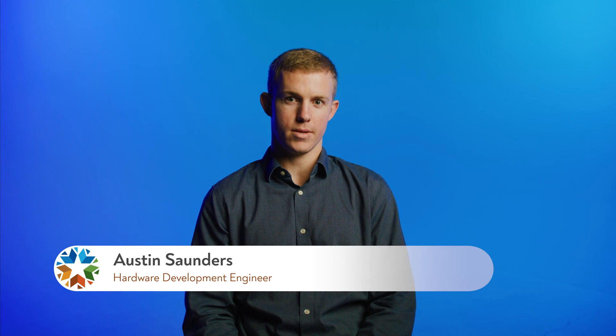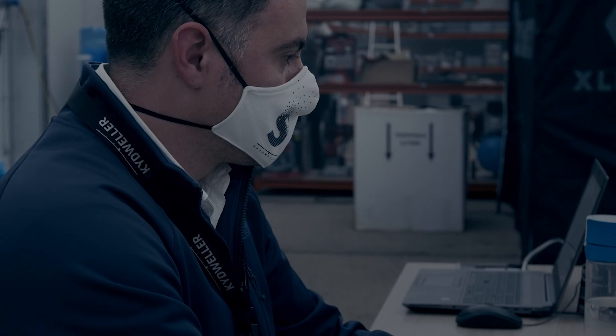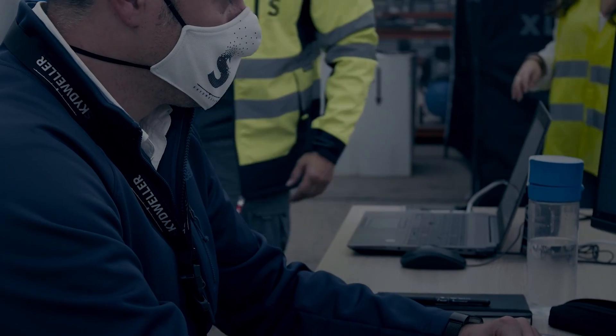My name is Austin Saunders and I'm a hardware development engineer at Skydweller. My role is to primarily design printed circuit boards that are parts of different functional aspects of the plane.